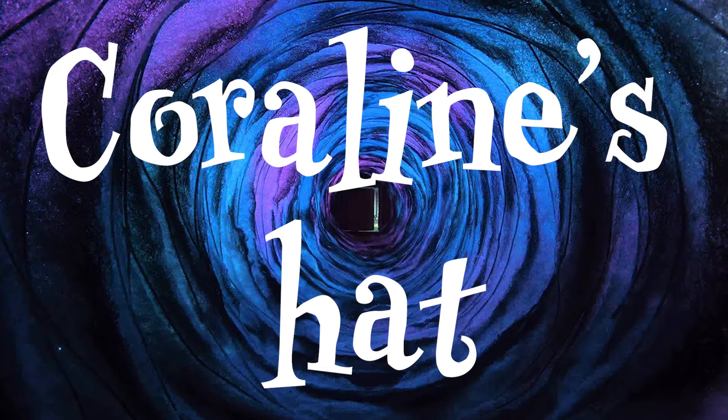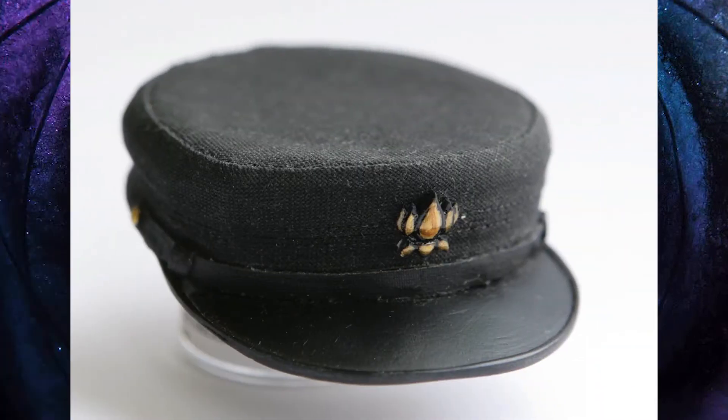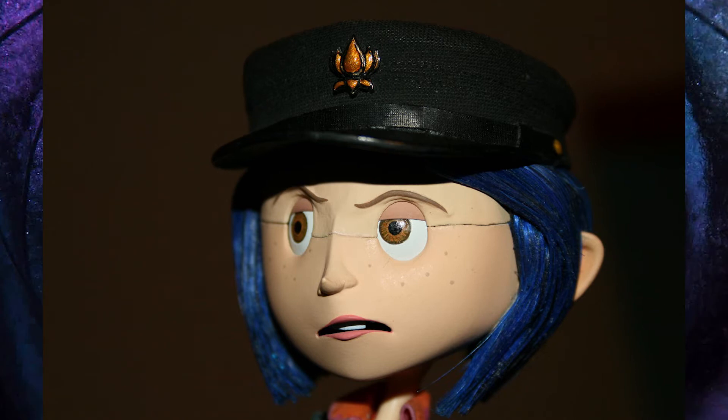Coraline's hat. She has a military style hat. Apparently it is actually a replica of a Japanese school boy hat. Selick said he had recently bought one for his son who never wore it, so Selick wanted a hat to be made for Coraline. With her quirky style, she was more likely to wear it after all.